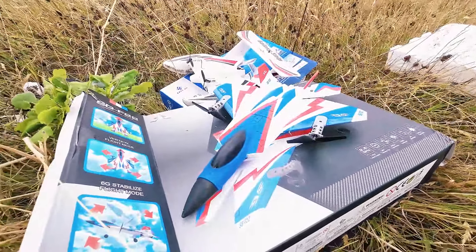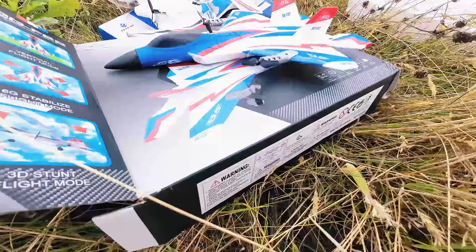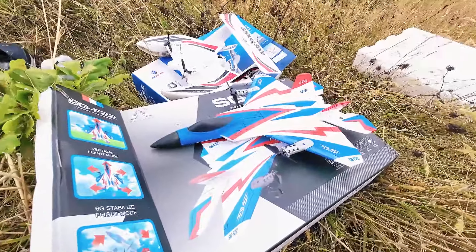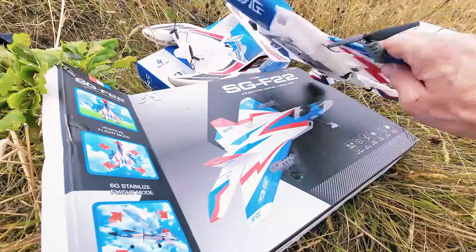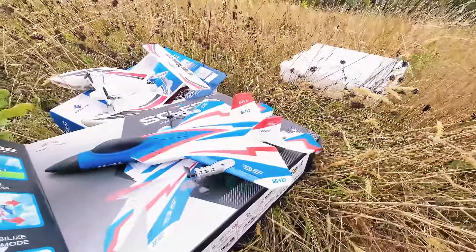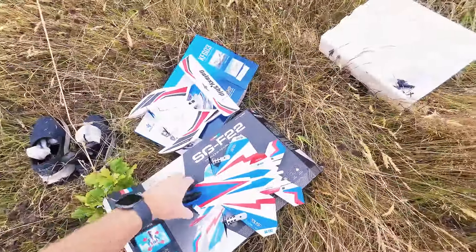Exact same weather conditions with the little F-22 — you can see the sizes are very similar. But the F-22, in my mind, has more features: motors are further apart, so better for steering, very responsive, supposed to be capable of vertical flight, and it even has lights underneath. This is not good weather for flying at all, but it's a good test to see how robust these little puppies are, because they're small.